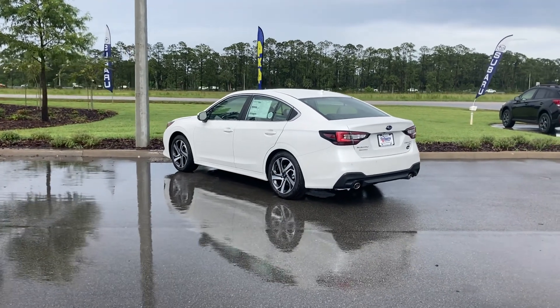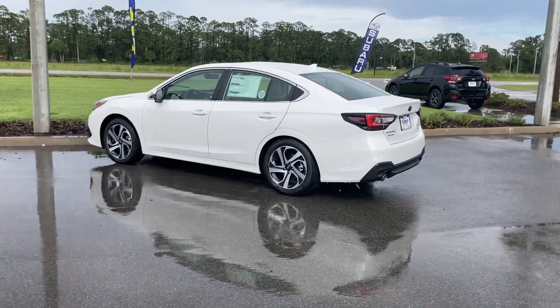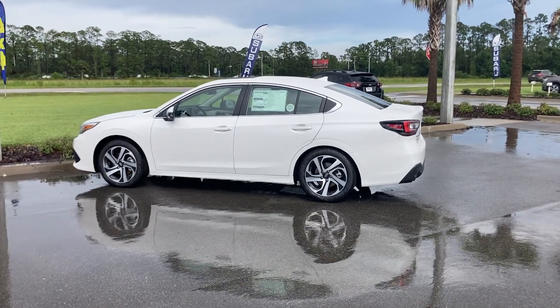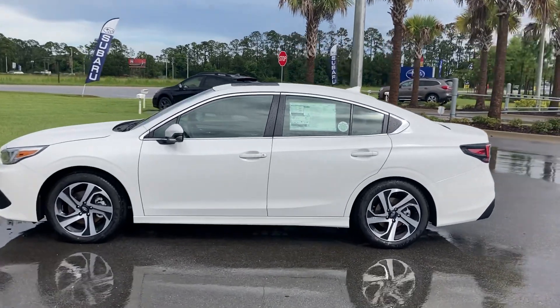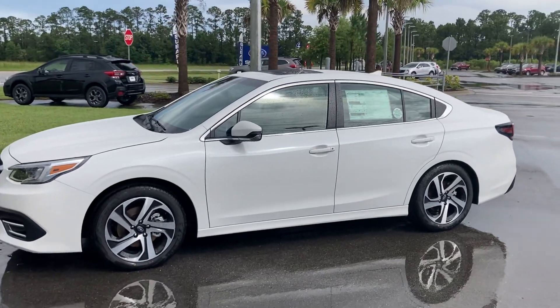Hello Joel, I'm Dan McMahon with Subaru of Daytona. I would be happy to assist you in your search for that perfect 2022 Subaru Legacy. This beautiful crystal white pearl Limited XT is available here. Feel free to give me a call at 386-236-4010. I can answer any questions that you might have.